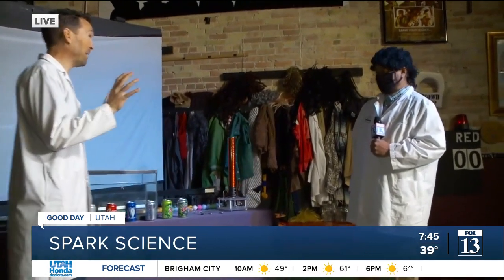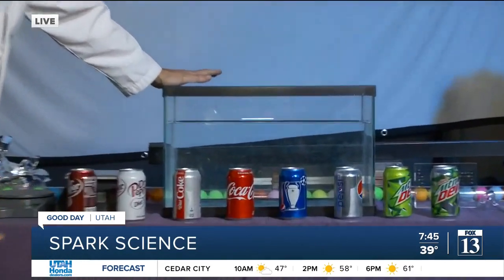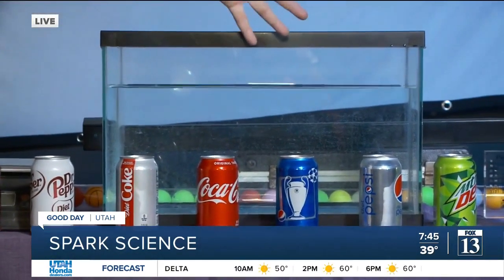You can literally do this in the bathtub and this is a lot of fun. I've got my simulated bathtub here, which of course is just an aquarium, and I've got different sodas.